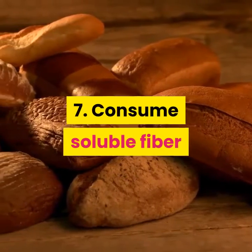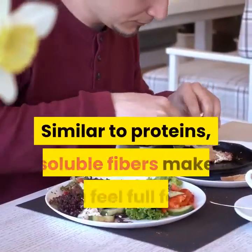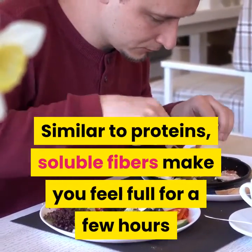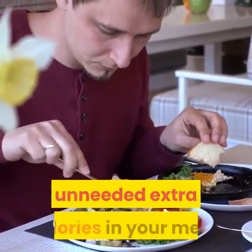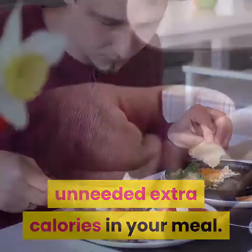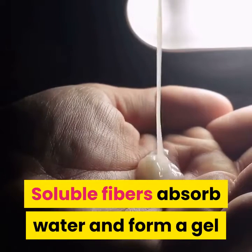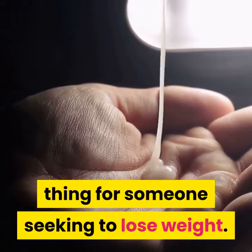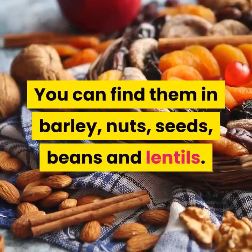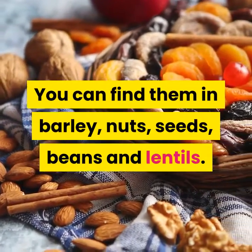7. Consume soluble fiber. Similar to proteins, soluble fibers make you feel full for a few hours so that you don't have to consume unneeded extra calories in your meal. Soluble fibers absorb water and form a gel that lowers fat absorption, which is a good thing for someone seeking to lose weight. You can find them in barley, nuts, seeds, beans, and lentils.